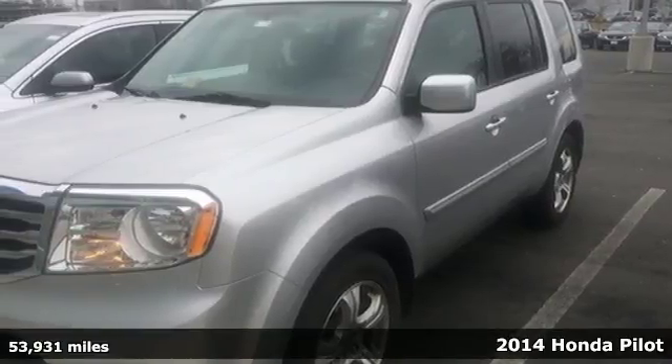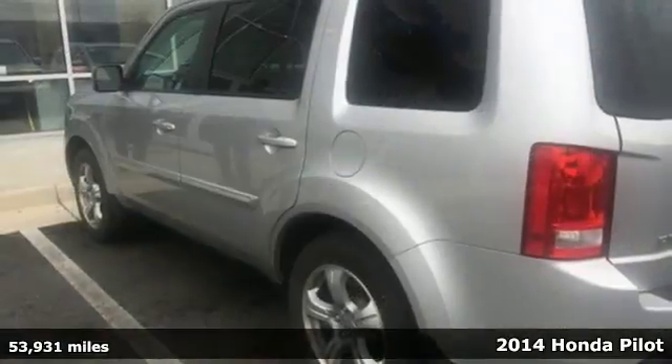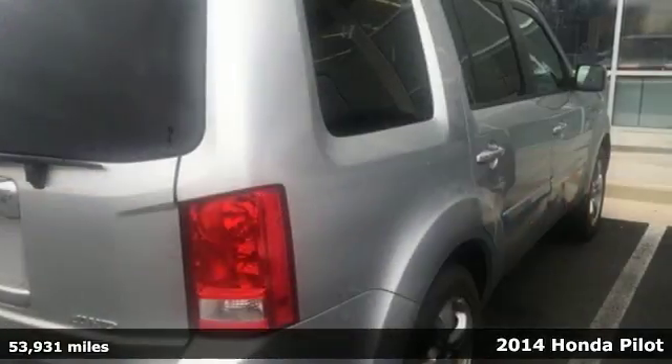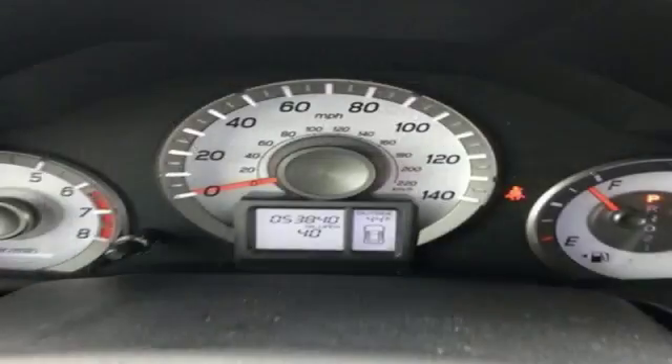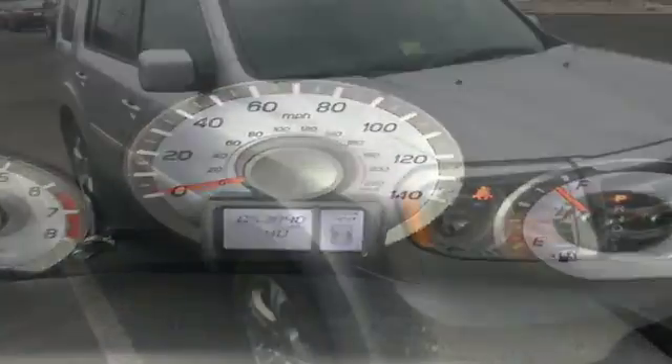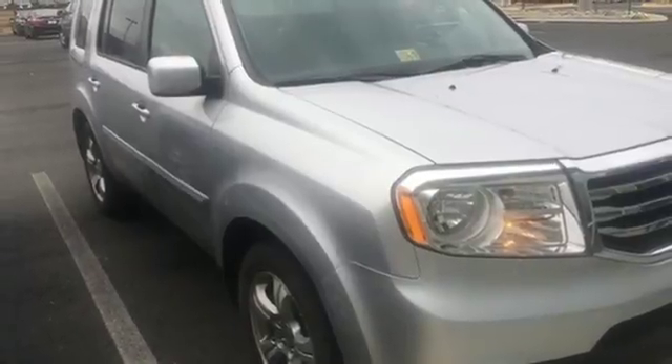It's a 2014 Honda Pilot. With countless technological innovations, this SUV is roaring ahead of the curve. Performance and safety are top-notch with the V6 engine with variable cylinder management and advanced compatibility engineering body structure. The rear-view camera, climate control and remote entry conveniently come standard.